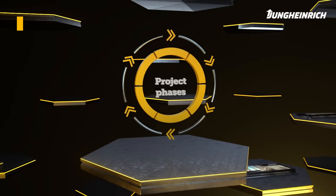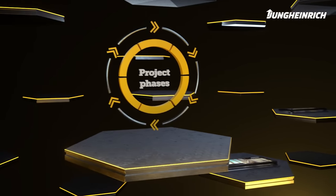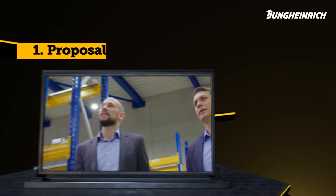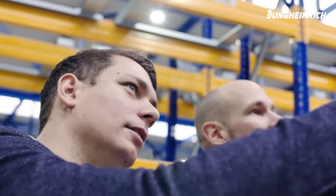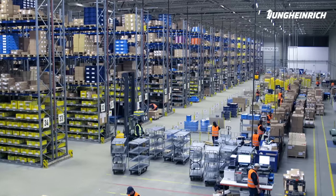Automation with automated guided vehicles from Jungheinrich is divided into six successive project phases in which we accompany you step by step. Phase one: analysis. From the current processes and conditions to the IT interfaces, we compare this with your needs and create an offer tailored to you.